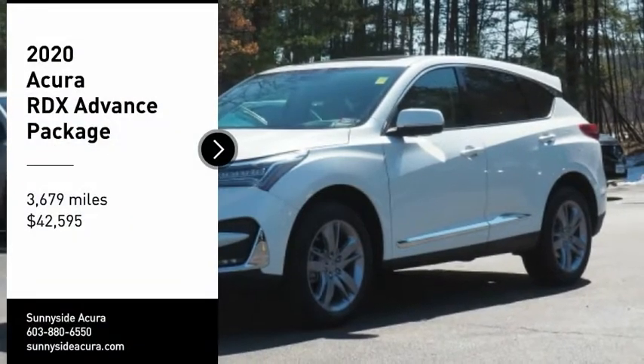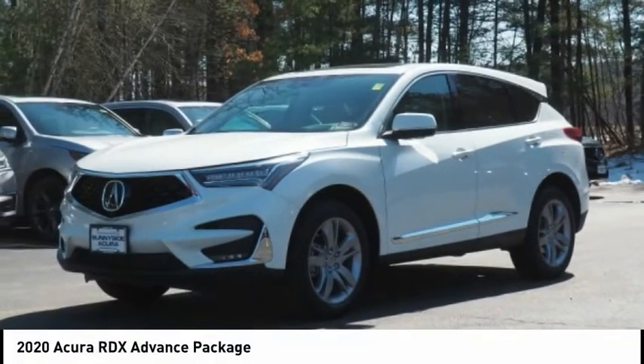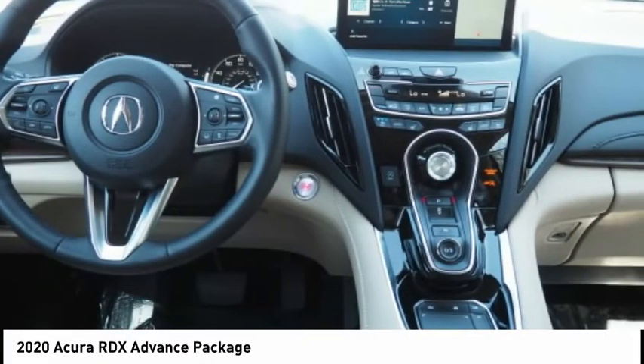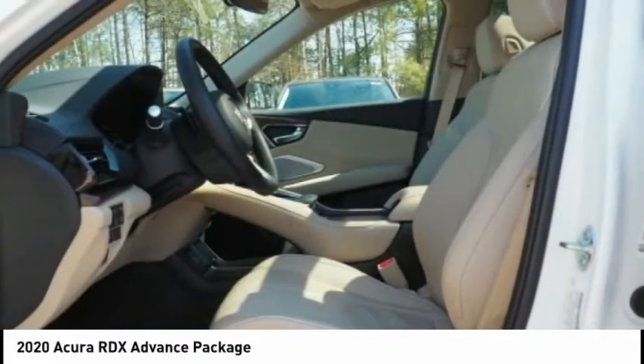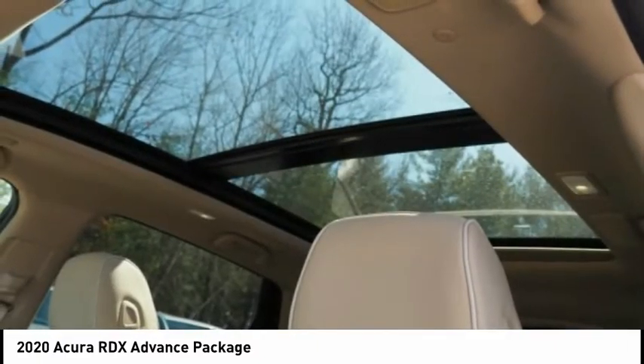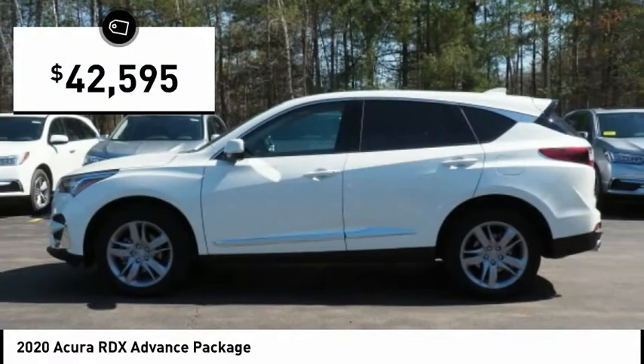You are going to love the 2020 RDX. Viewed as Acura's answer to BMW's sporty X3, the RDX offers a stylish interior, plenty of sport, and a nice amount of utility, and is priced below $45,000.